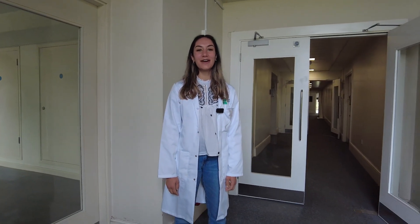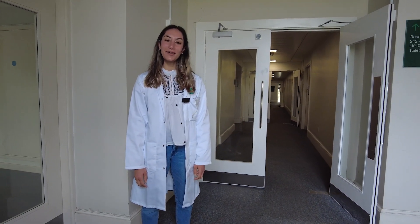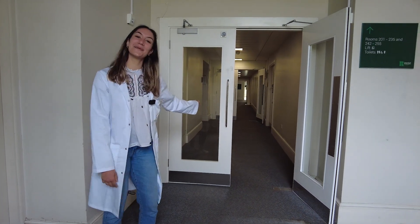Hi, I'm Robin and I'm a master student here at Roehampton University doing Applied Cognitive Neuroscience. We're going to take a tour of the lab today, so come with me.